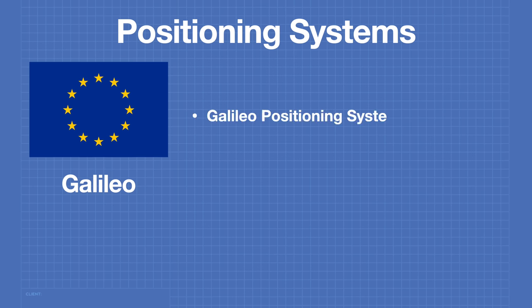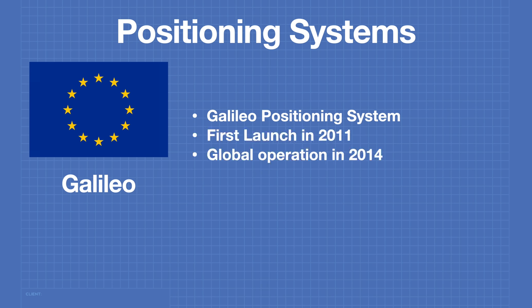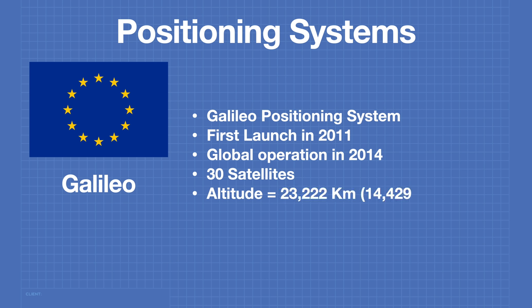The most recent global positioning system is the European Space Agency's GALILEO positioning system. The first launch occurred in 2011 and global operation was achieved in 2014. GALILEO consists of 30 satellites and they orbit at an altitude of 23,222 kilometers. GALILEO was designed to be completely compatible with GPS, so the two systems can enhance each other.